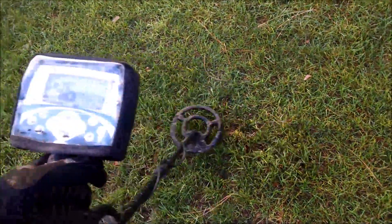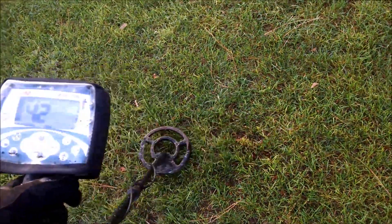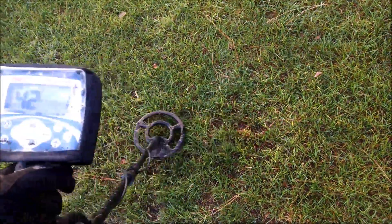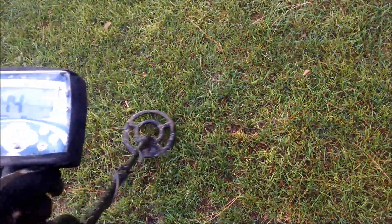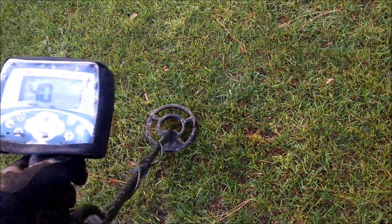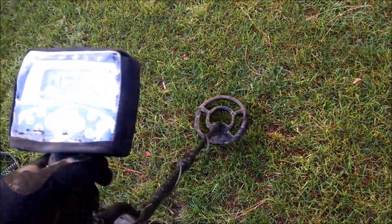There's more over here — there's a quarter. Watch where it's at — that's right. Just to show you how I know — I know my detector. We'll live dig that one.